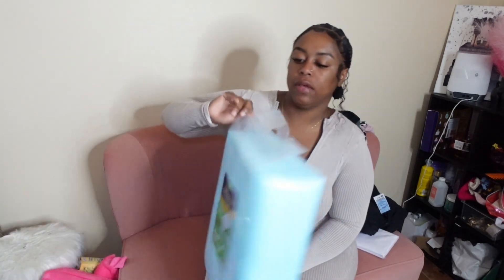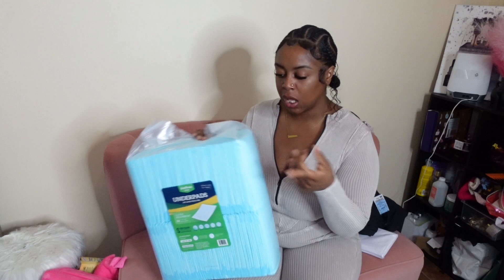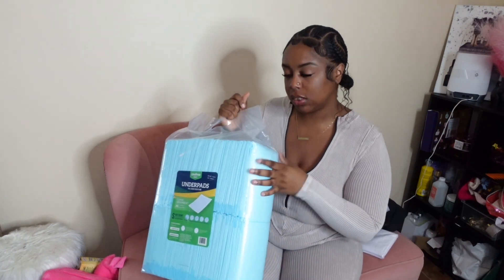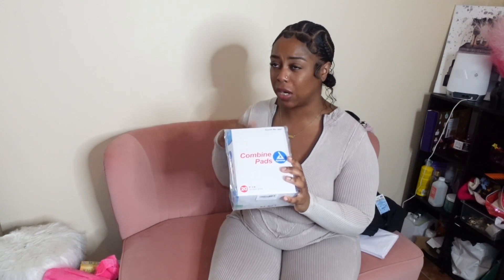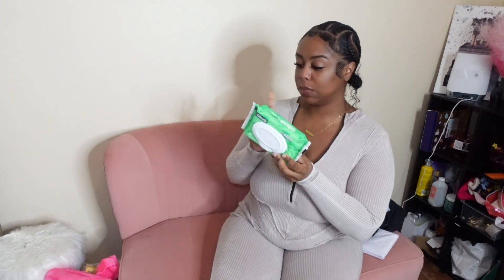Next we have underpads. Some people use underpads, some people use puppy pads — same thing, they're just catching the blood. I got these off Amazon — it's a 150-count, so I definitely would not need to worry about running out. Based on my breast reduction experience, I went through a pack in about two days. Next I have wipes, which are going to be handy right out of surgery — I got two packs of those.